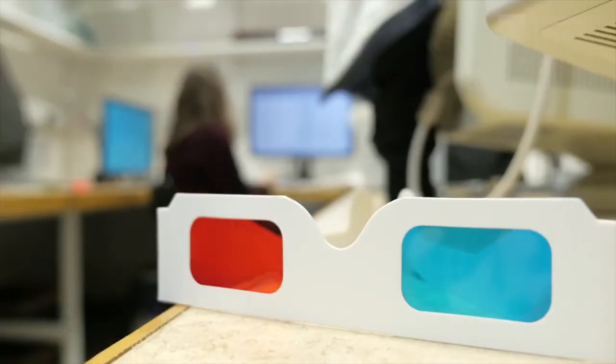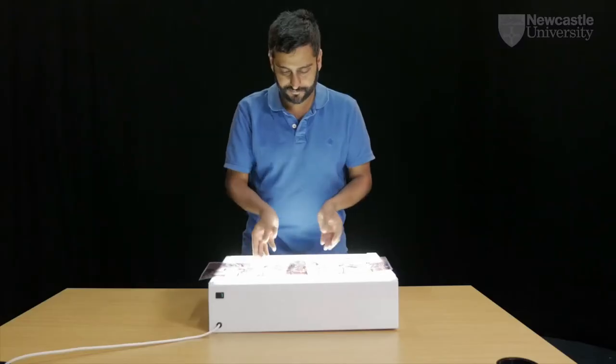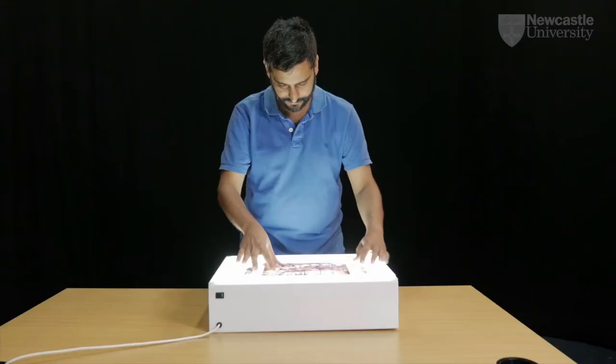Our 3D or stereo vision helps us to work out the distances to the things we see. Each of our eyes sees a slightly different view. Our brains match the details of these views to create one image. We use the differences between the two views to work out how far away things are.